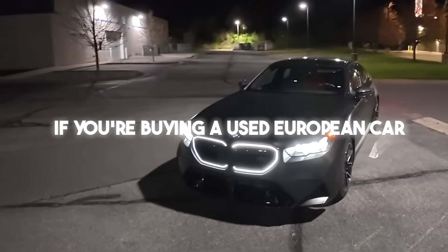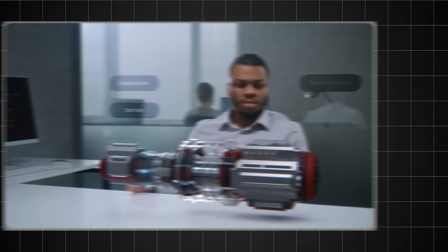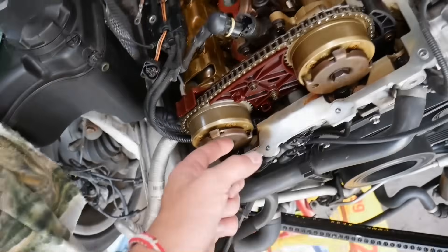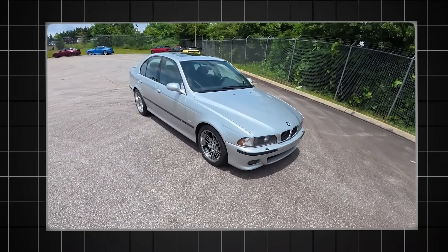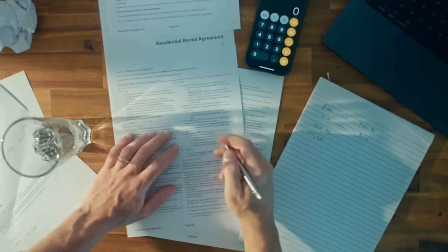If you're buying a used European car with 140,000 kilometers, you're not buying a car. You're buying a list of expired engineering targets. Timing chain guides — plastic. Thermostat housing — plastic. Oil pans — plastic. The secret is that the car was designed to die the day the extended warranty expires. You need to budget for that. The robot won't tell you, but I will.